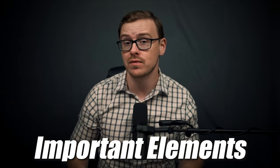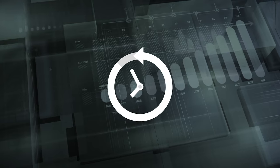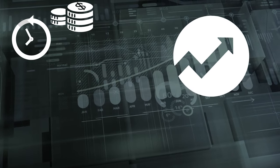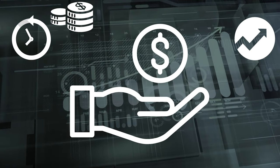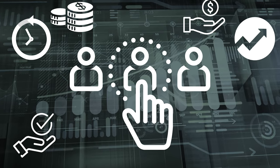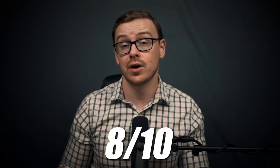In this video, I'm going to be ranking from one to ten important elements of the certificate such as the time to completion, the cost, the demand for the careers you might go into, the salary for the careers you might go into, the production value or engagement of the course, the chances that the course lands you a job, what value the course offers you, and then I'm going to give it an overall score out of ten. I'm going to let you know whether I think it's worth it for you, or what type of person I think it would be worth it for.